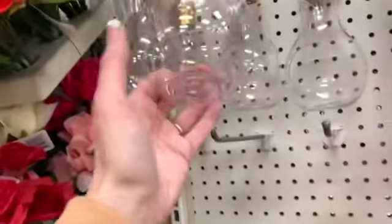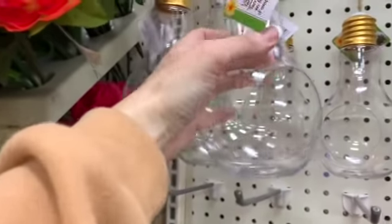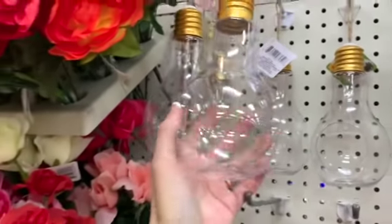Whoa, look at these — these are brand new and so cute! Look at the light bulbs — light bulb terrariums. Those are really cute!